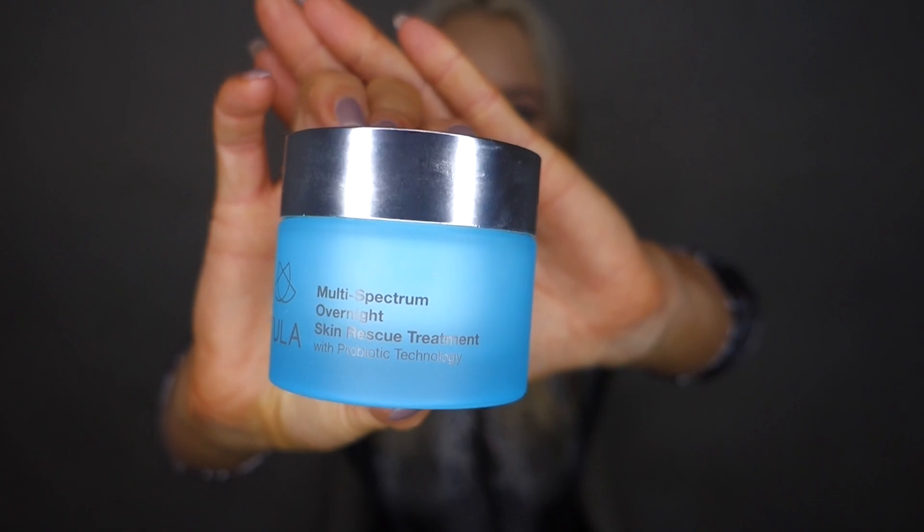The first favorite is the Tula Multispectrum Overnight Skin Rescue Treatment. I've been using Tula products for about a year now and I absolutely love them. I've already talked about my core Tula products in a past video, but I saw this one on the website and felt like I could use it. I moved back to Colorado, which is very very dry, and I'm 25 — halfway through my 20s — so I feel like I should start doing a little more anti-aging stuff.